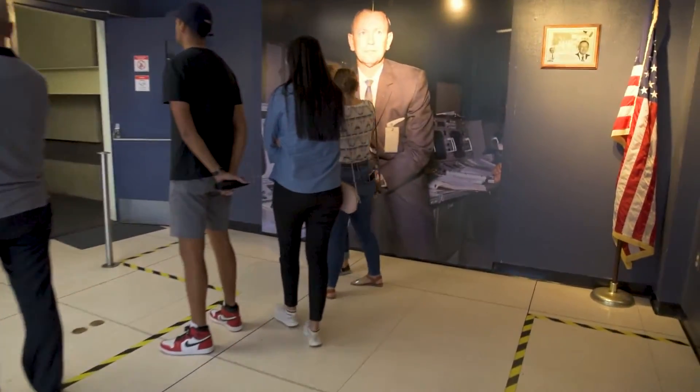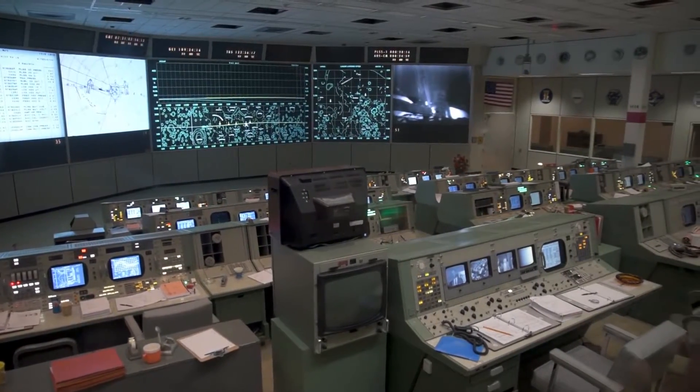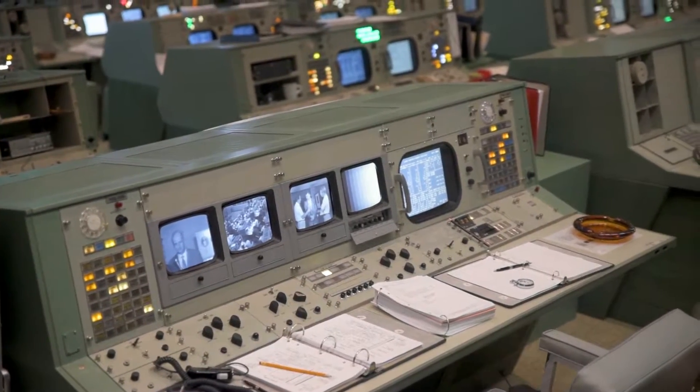Then we took another tram to visit the iconic Apollo Mission Control Center, from which NASA led Gemini and Apollo missions, including the first lunar landing mission.